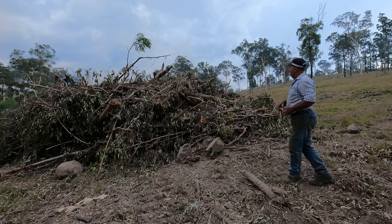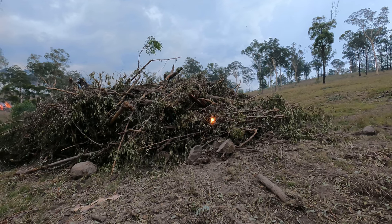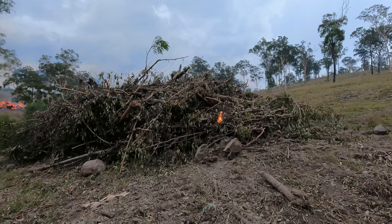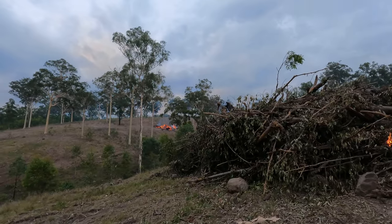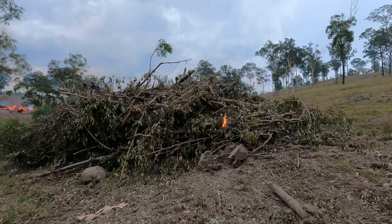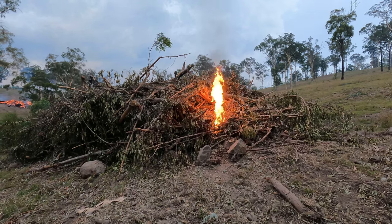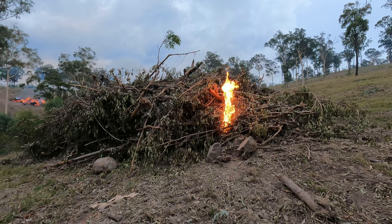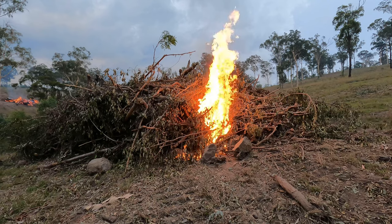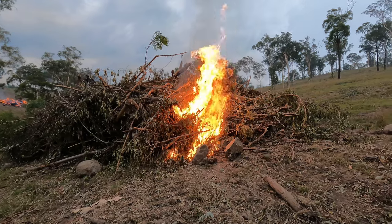That'll go, that'll go. Yeah, they're ripping right throughout the side of the hill there. Can't be too far away there — there you go. Just all of a sudden, there it was.